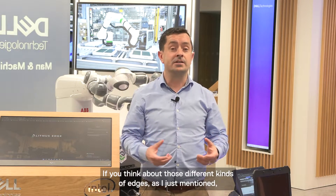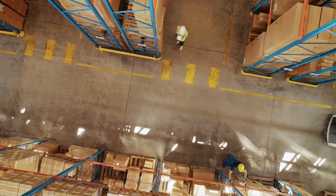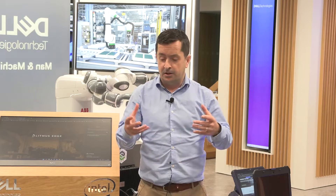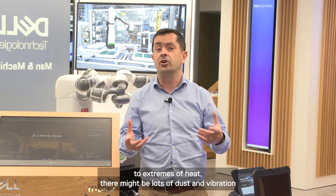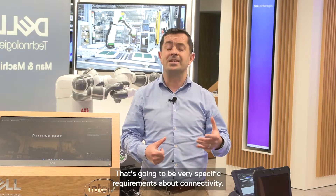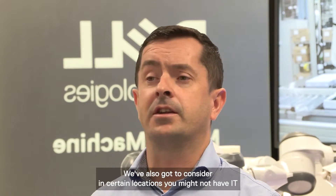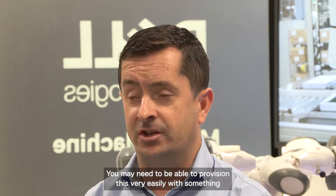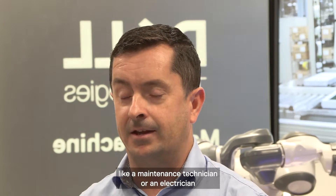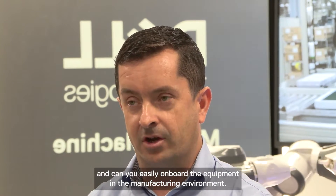Down on the factory floor, in the warehouses, right down on the industrial assets themselves, the infrastructure and equipment might be subjected to extremes of heat, lots of dust, and vibration. There will be very specific requirements about connectivity. But it doesn't end there — in certain locations you might not have IT staff at hand. You may need to provision equipment with something like a maintenance technician or an electrician, and onboarding must be easy in the manufacturing environment.